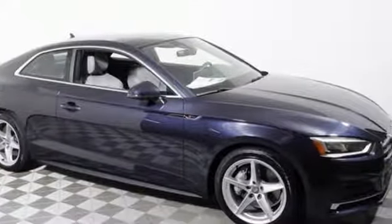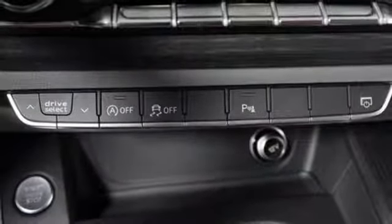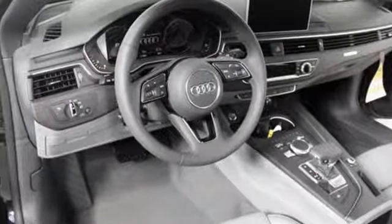Audi doesn't follow trends — it sets them. They say a journey of a thousand miles begins with one step; well, in this case, it begins with a test drive. Start your next adventure today.